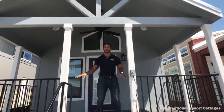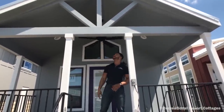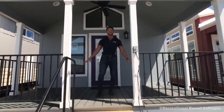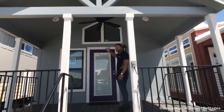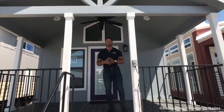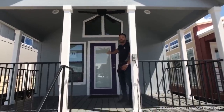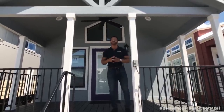I want to start off on the exterior of the home. You can see that we've got the crow's foot beams right here on the porch. We've added an 8-foot covered porch with composite deck decking featuring a 30-year warranty. You can see the trapezoid windows bringing a beautiful aesthetic. And here at Recreational Resort Cottages, we always add that pop, that flavor — we went with the Barney purple front door. And if you think that's where it stops, you've got to follow me inside.